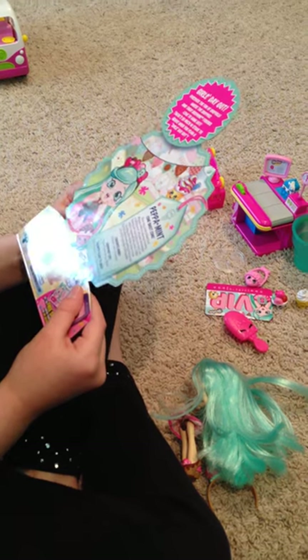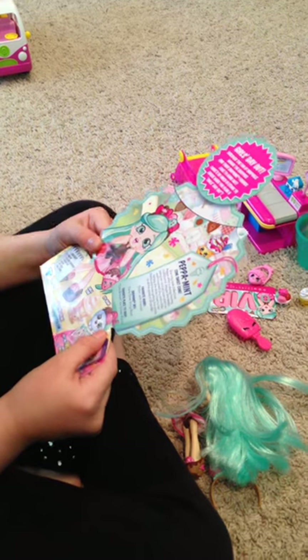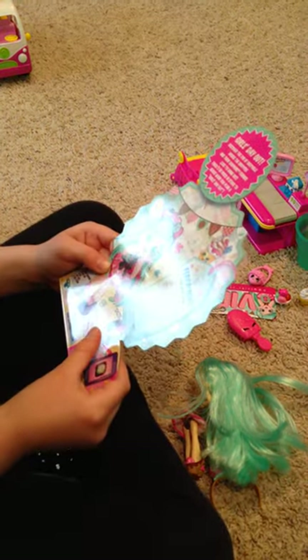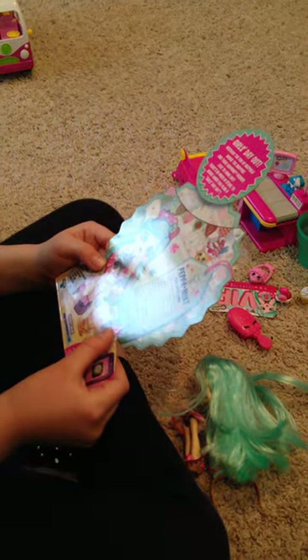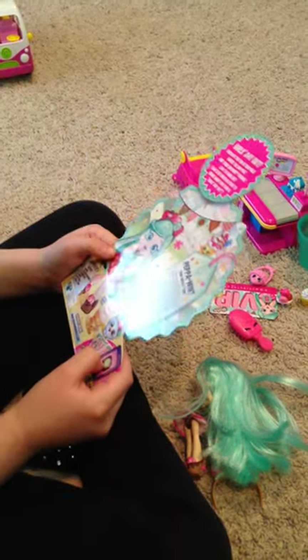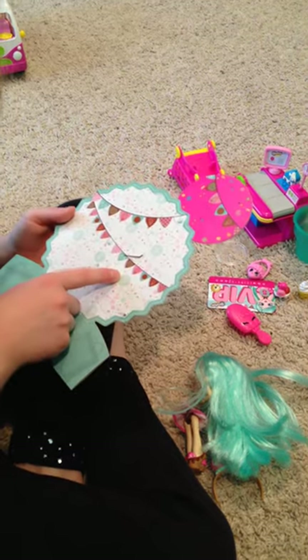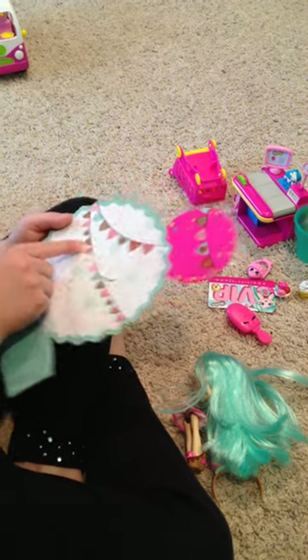Favorite hobby: chillin' with friends. Shopkins BFF: Clear Cone and the Icy Bowl. Favorite place to shop: Cool Dream Ice Cream Parlor. And she has this with a lot of stuff on it.